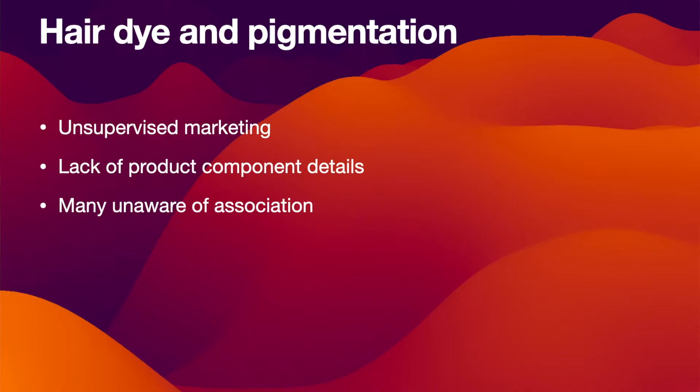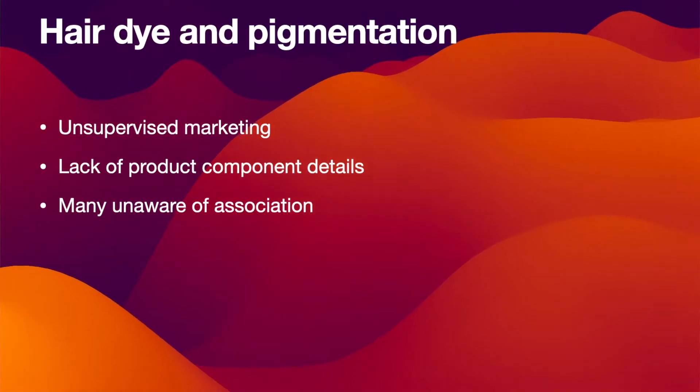The problem is that most patients continue to use hair dyes despite the development of pigmentation. Lack of awareness that the hair dyes are causing the pigmentation, or social pressures to conceal gray hair, may be the possible reasons. However, this may make successful treatment less likely. Pigmented contact dermatitis from hair dyes is an emerging skin condition, particularly in India, because of unsupervised marketing of cosmetic products.